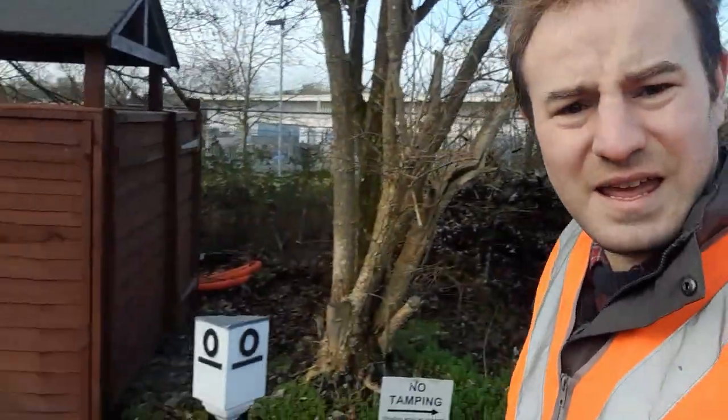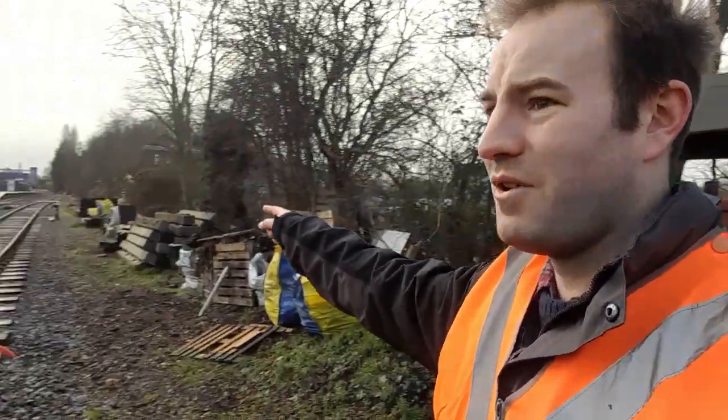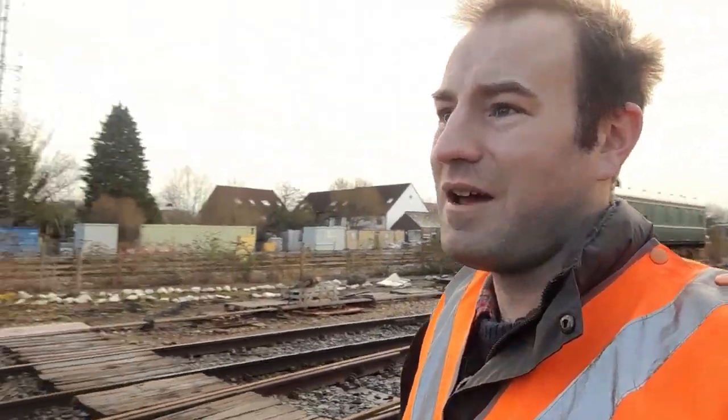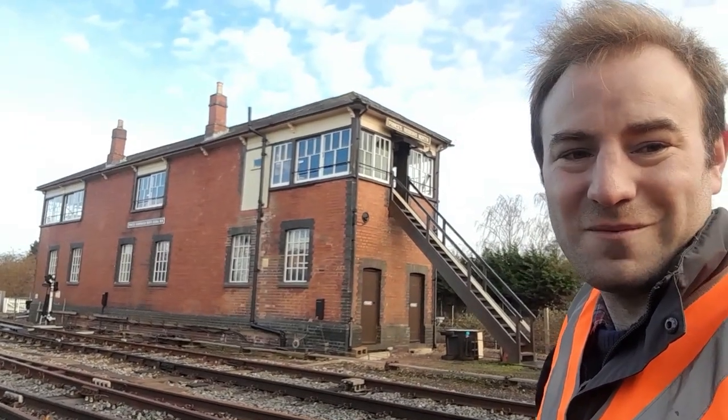Well, we're almost back now. There's the box I pointed out a quarter of a mile away — mile post a quarter. There is mile post zero. And you get quite a nice view of the Prince's Risborough railway station. Now we're going to go and have a look in Prince's Risborough North signal box.